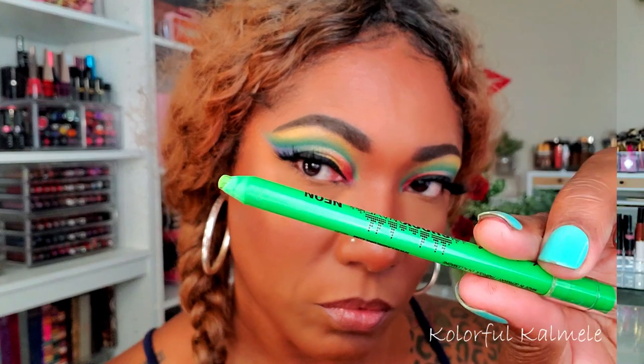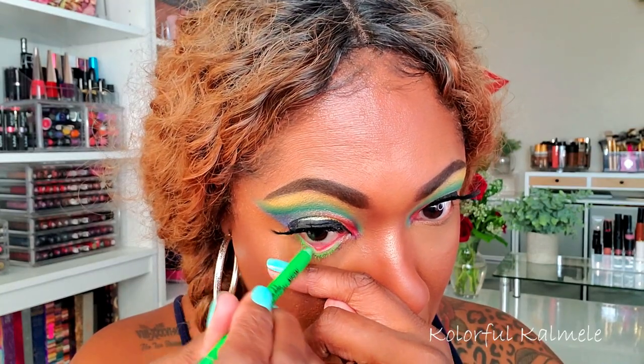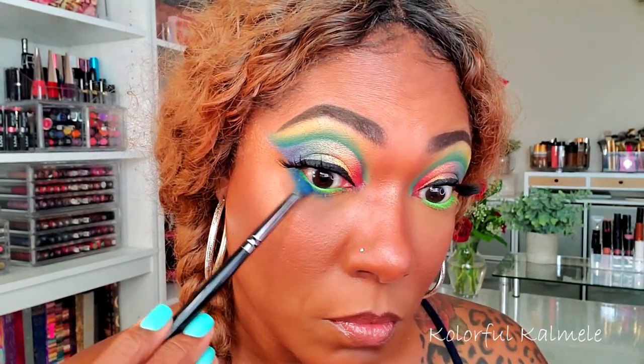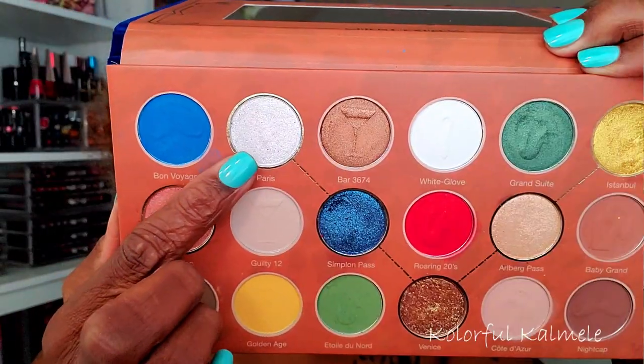This is what we have for the eye look so far. I'm going to finish up my complexion and add some lashes, then move on to the lower lash line. For the lower lash line I'm starting with my L.A. Girl Shockwave neon liner in the shade Gotcha — a bright green — to tie the look together. Then I'm going back into the blue Bon Voyage with a small fluffy brush on the outer and center portion of the lower lash line. For my inner corner pop I'm using the shade Paris — a beautiful bright white shimmer.